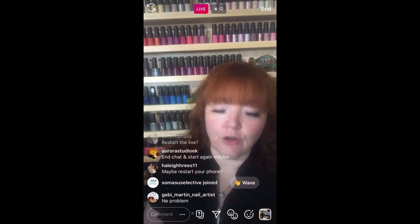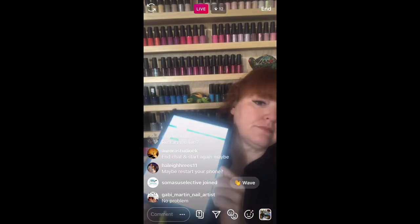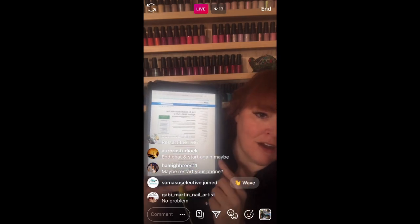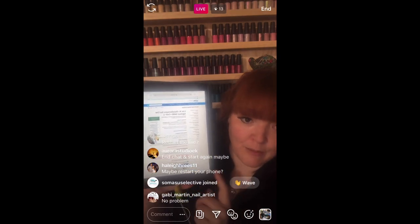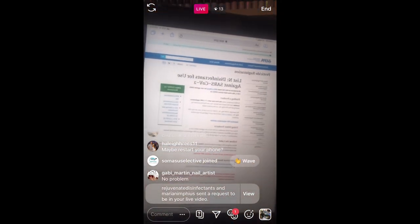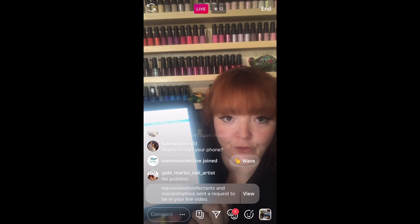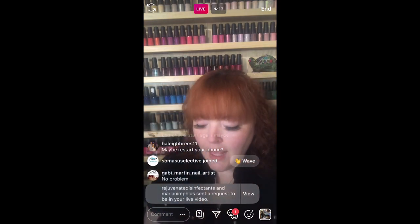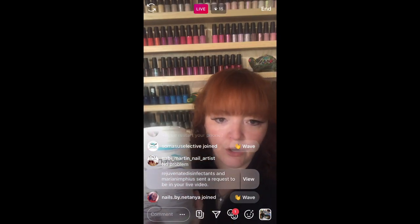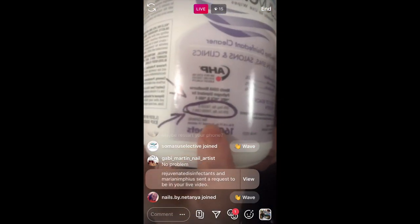I want you to type in the EPA registration number for the brand that you're choosing to use, to make sure that it's effective for COVID. And if you're watching this on YouTube or live right now, I'll share this link later in the comments and on my Facebook and in the YouTube caption. You can find an EPA registration number on all disinfection wipes, no matter what brand you're using, right on their packaging.